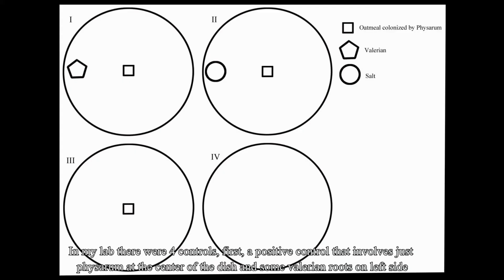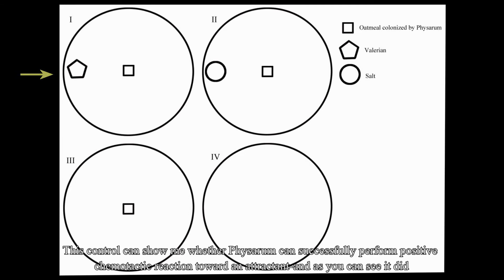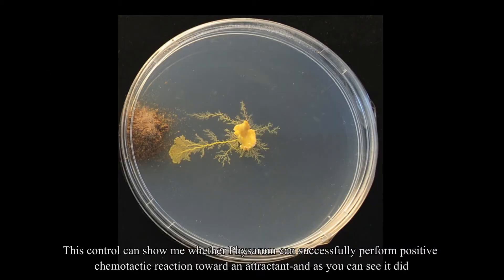In my lab, there were four controls. First, a positive control that involves just Physarum at the center of the dish and some valerian roots on the left side — valerian being the strong attractant. This control shows whether Physarum can successfully perform a positive chemotactic reaction toward an attractant. As you can see, it did.